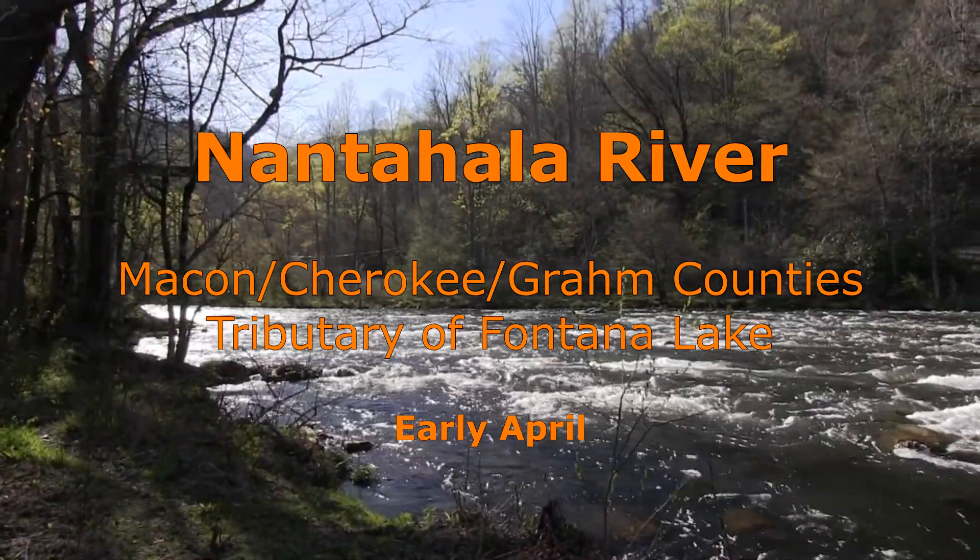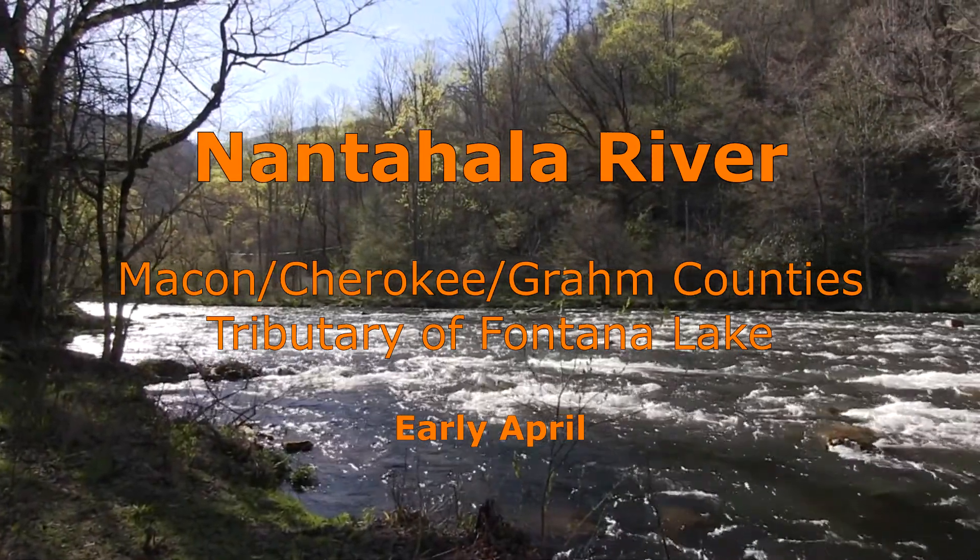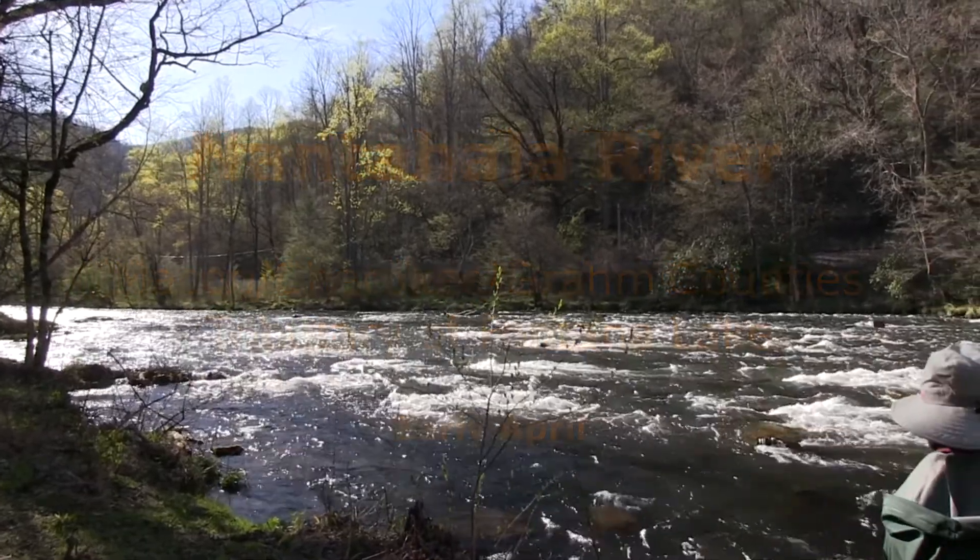The Nantahala River was listed by Trout Unlimited as one of the top 100 trout streams in the United States. It is a long stream offering several very different types of fishing opportunities.